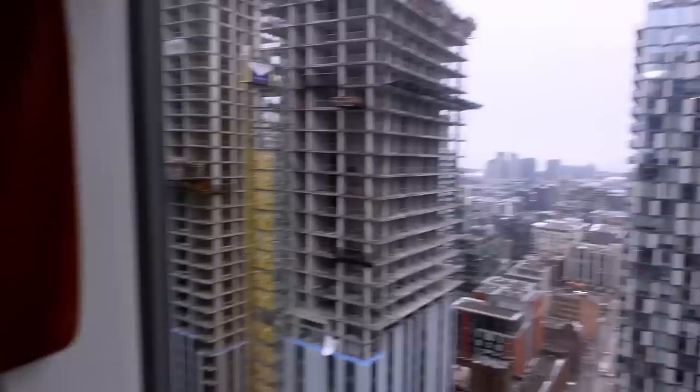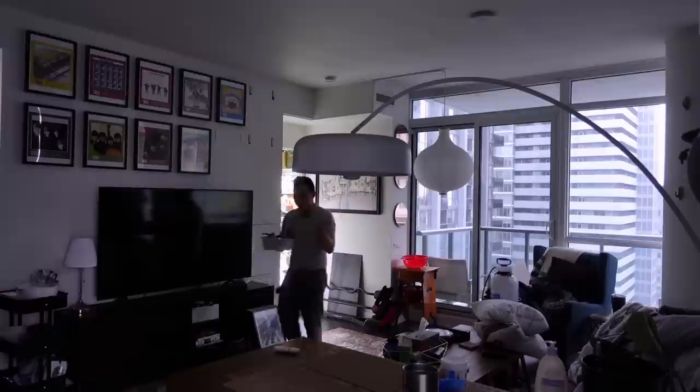Hey guys, welcome back! Today's another plant tour video and it's rainy again here in Toronto. We had sun for three days straight which was wonderful, so I'll start out with my baby anthuriums.